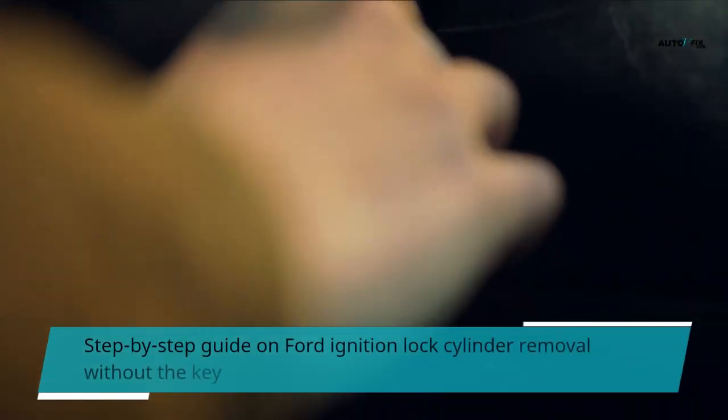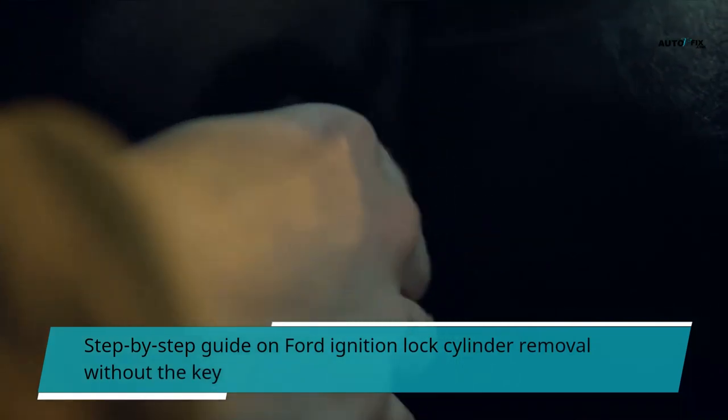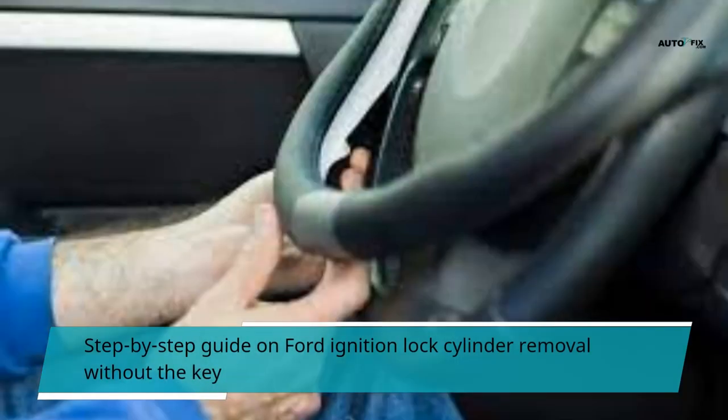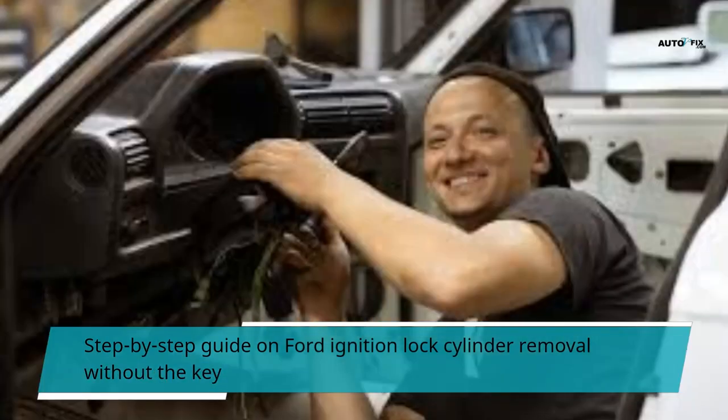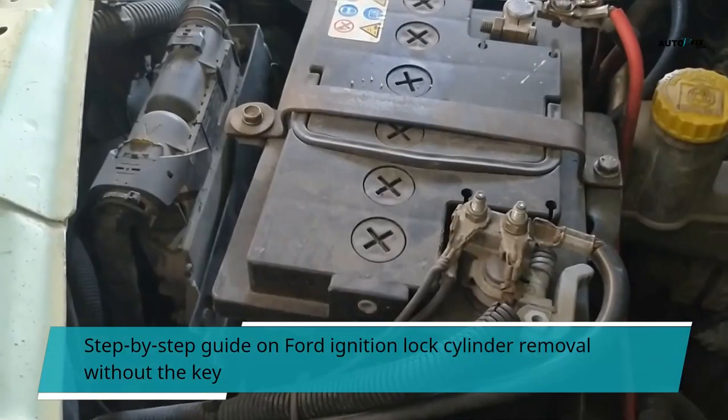Step-by-step guide on Ford ignition lock cylinder removal without the key. Step 1: Remove the steering column cover. There should be two screws holding the cover in place. Once these are removed, use a flathead screwdriver to pry the cover off. If you have trouble removing the cover, try using a pair of needle nose pliers to help lift the cover away from the steering shaft.